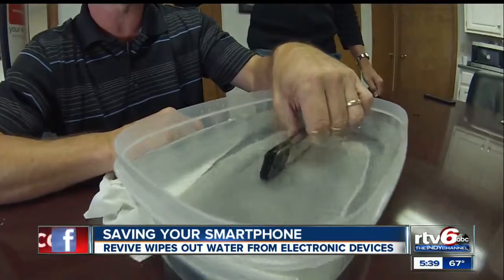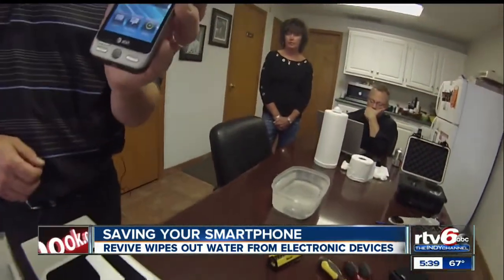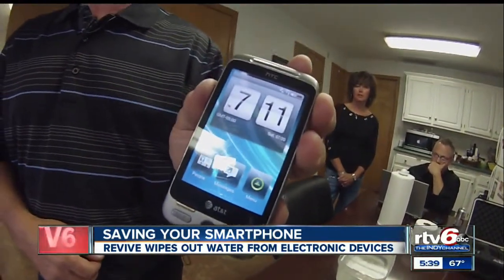Before now, water to a cell phone was like kryptonite to Superman. But if Revive gets off the ground, it could potentially save consumers hundreds of dollars in damaged smartphones. Trustee says that he also plans to build each Revive machine here in Indiana. No word yet on how much it will cost to revive a smartphone, but he says it will be affordable.